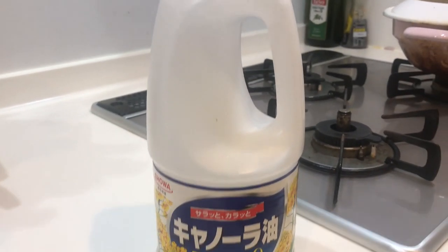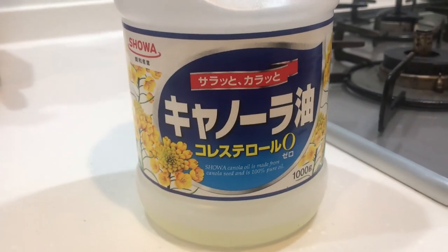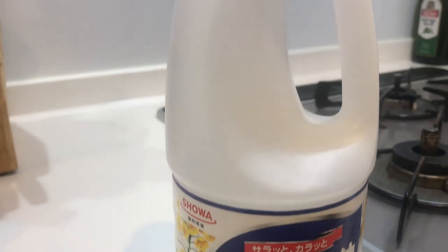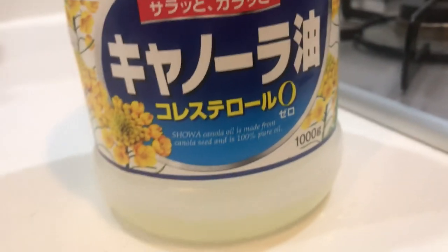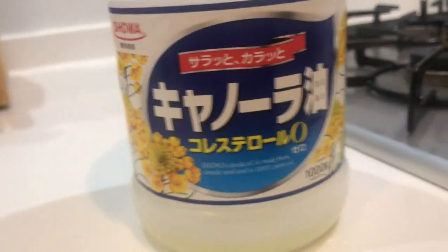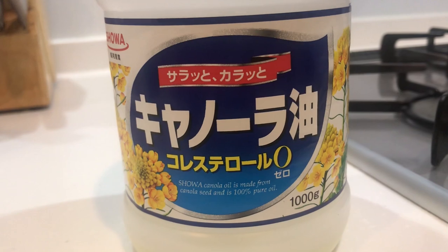So for this video I want to go over what cooking oil looks like in Japan. This is typical canola oil and it goes for about 200 yen. You can get it at a supermarket. Now you know what it looks like so you don't pass by it when you're in the supermarket — just take a screenshot of this video if you have to. It'll save you time and money.